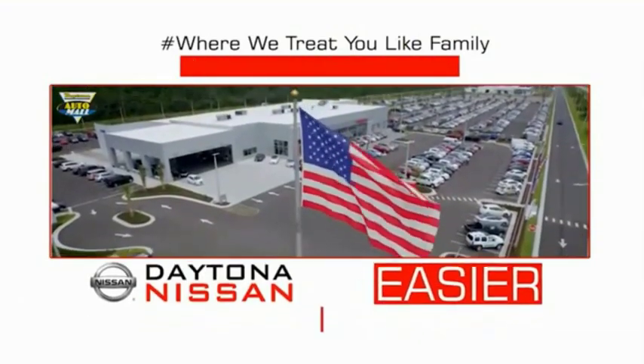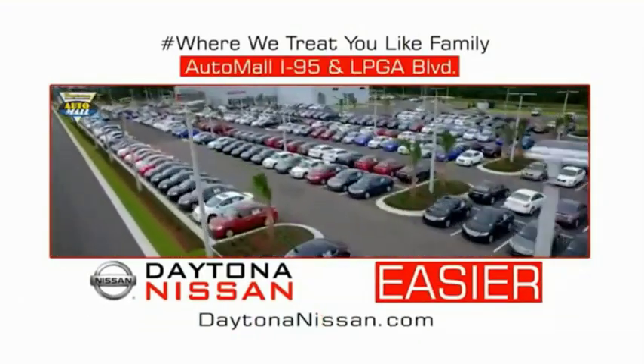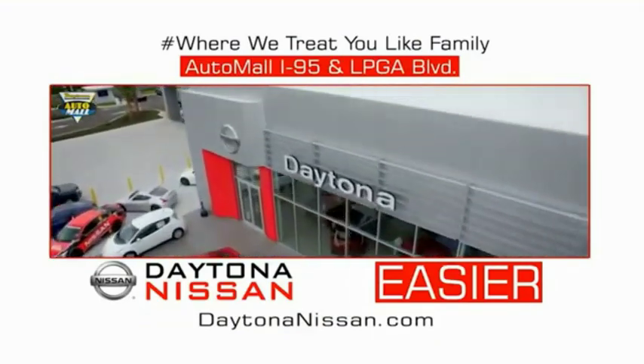Waiting is quick and easy. Come check out the all-new Daytona Nissan just under the big flag at the Auto Mall, I-95 at LPGA Boulevard. Make your move to Daytona Nissan — it's easier.